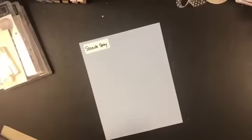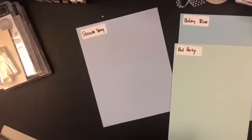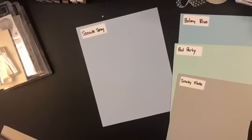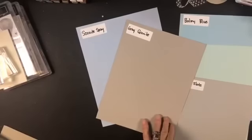Let's take a look at Seaside Spray alongside a whole bunch of different colors. Starting with Balmy Blue — very different. Pool Party — not close. I pulled Smoky Slate and Gray Granite because Seaside Spray does have what I'd call some gray tones in it. And oh, wouldn't those look pretty together — I can see that as a really soft, vintage baby card.